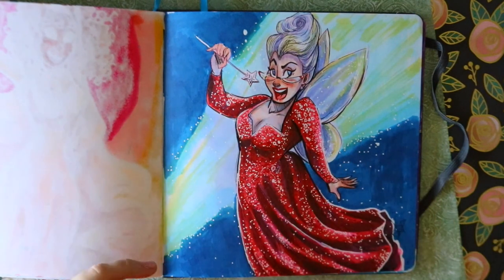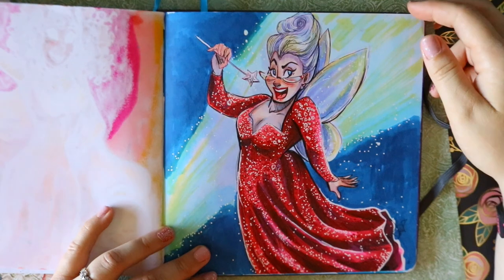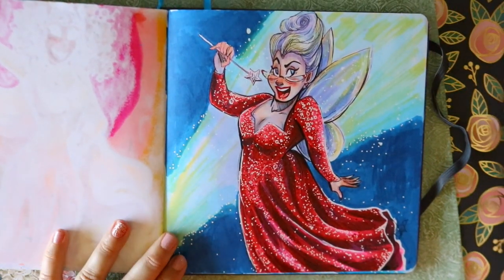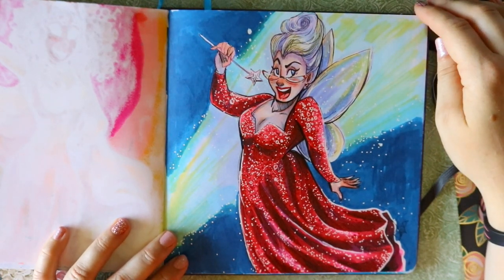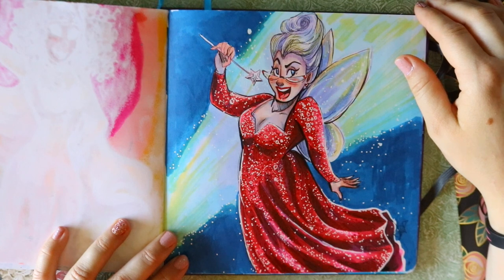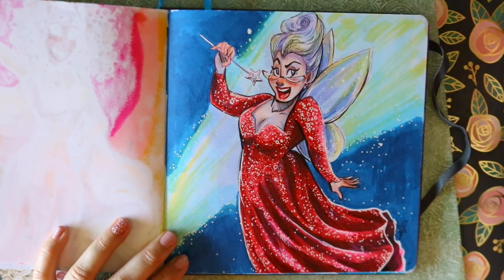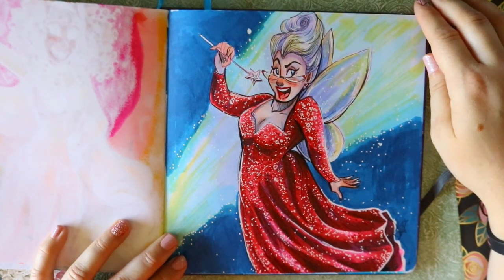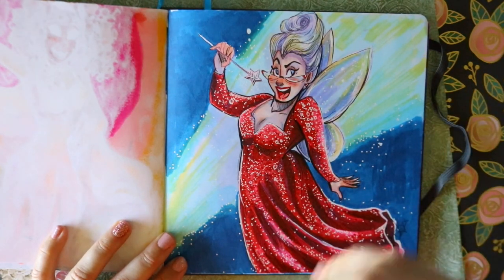And you can't have a fairy godmother without the Shrek 2 fairy godmother. I love this fairy godmother - I don't care if she's evil, she is just amazing. Honestly she was just trying to help out her son, and I would have done the same thing. If I had a kid and I wanted my son to marry a princess, I'd probably try to sabotage the marriage too.